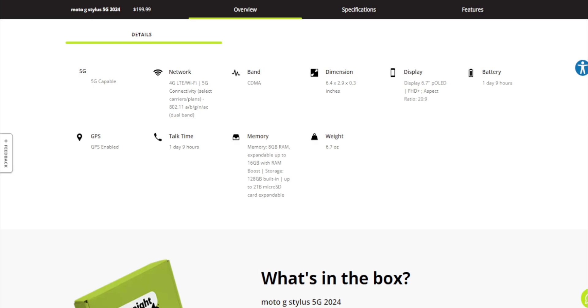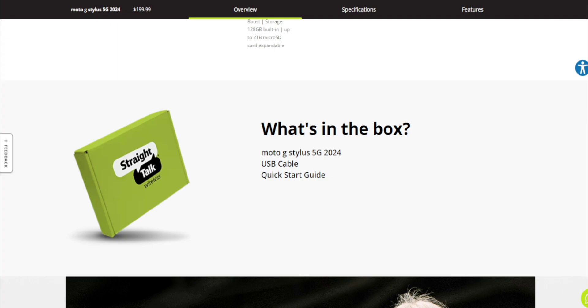The Moto G Stylus 5G weighs 6.7 ounces. What comes with the Moto G Stylus 5G is, of course, the 30-watt charger, USB Type-C charging cable, and a quick start guide.